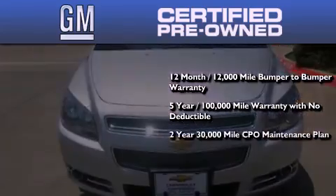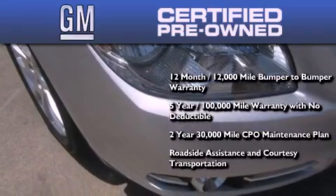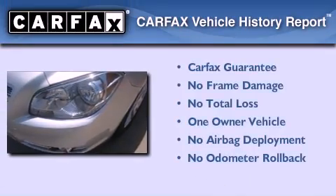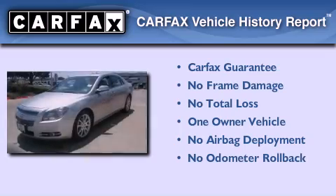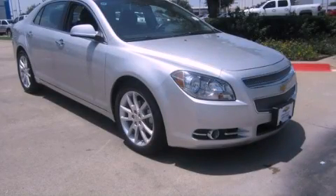You also receive a 2-year, 30,000-mile standard CPO maintenance plan, plus roadside assistance and courtesy transportation. This Chevrolet has had only one owner and it qualifies for the Carfax buyback guarantee. We invite you to contact us today to learn more about this vehicle.